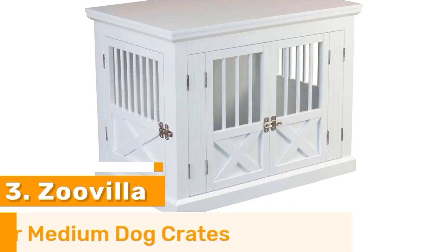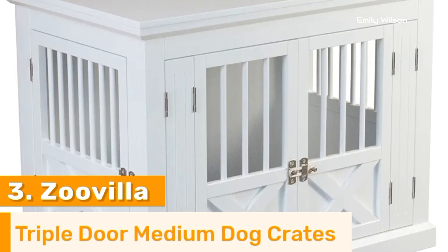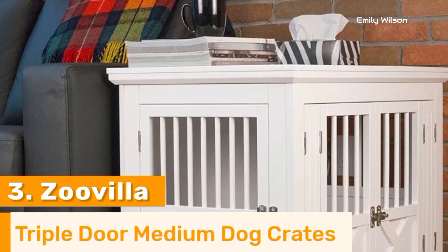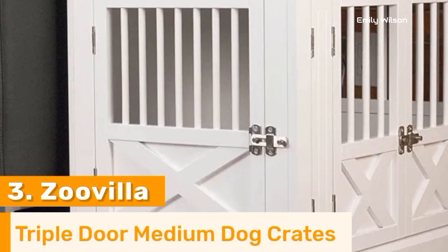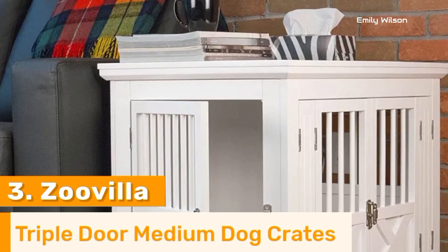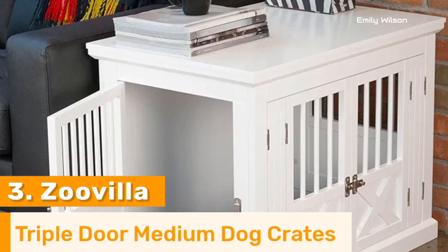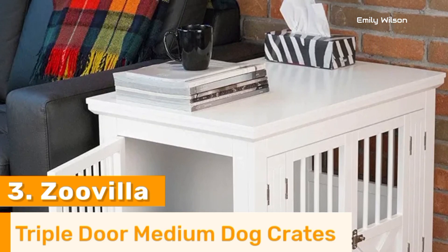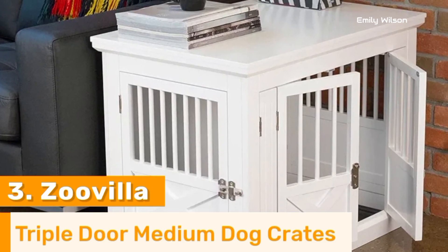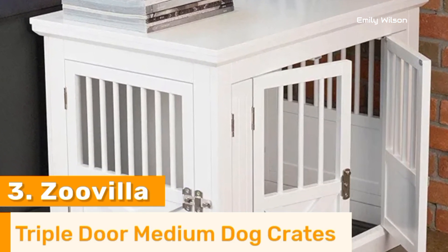Number 3. The ZooVilla Dog Crate End Table is a top choice for pet owners seeking a stylish and functional solution. Crafted from durable wood and metal, this crate ensures your pet's safety while offering a chic addition to your home decor. Its dual-purpose design serves as an elegant end table, seamlessly blending into your living space. The crate features wide, well-ventilated slats that provide excellent airflow and visibility, ensuring your pet's comfort. The secure latch ensures your dog stays safe inside. Easy to assemble and maintain, the ZooVilla Dog Crate End Table combines practicality with aesthetics, providing a cozy, secure space for your pet without compromising your home's style. It's perfect for pet owners who value both functionality and design.